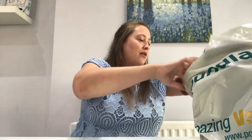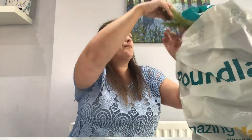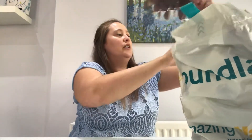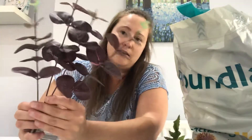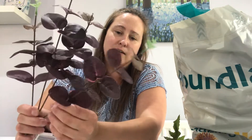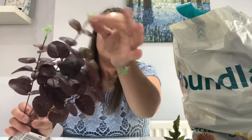The next item that I got from Poundland are these artificial stems. So this one is the Burgundy Eucalyptus — I think this is Eucalyptus. I like how it's got the little green on the end. You get four stems per bunch.